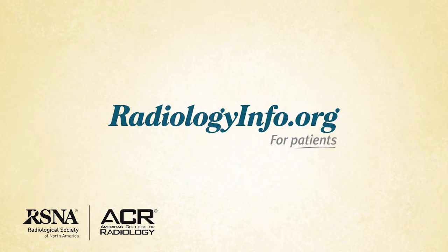Welcome to radiologyinfo.org. Hello, I'm Dr. Cynthia Rigsby, a pediatric radiologist at Lurie Children's Hospital in Chicago, Illinois. I'd like to talk with you about pediatric voiding cystic urethrogram, or VCUG.